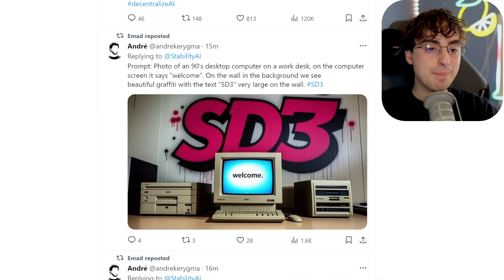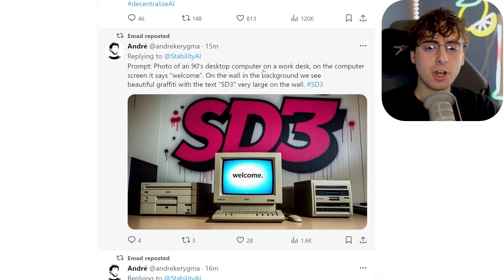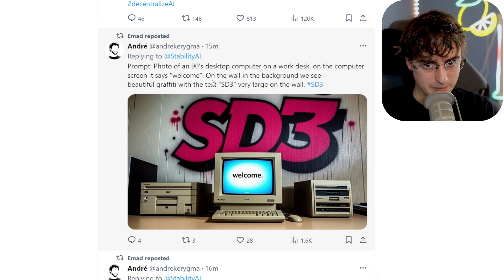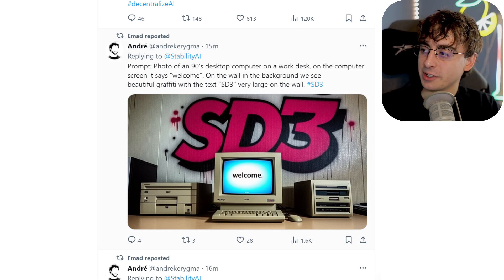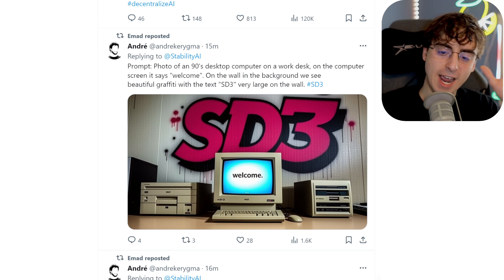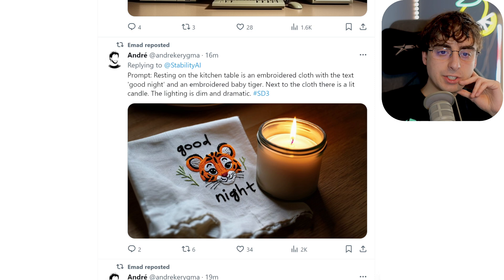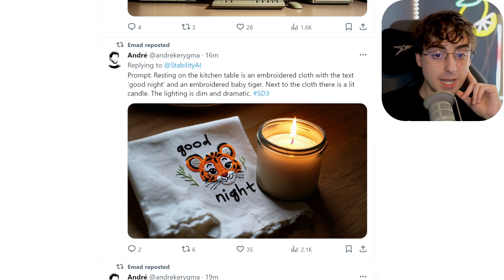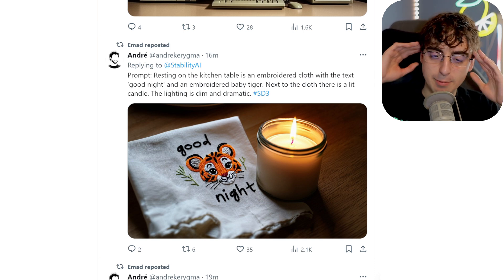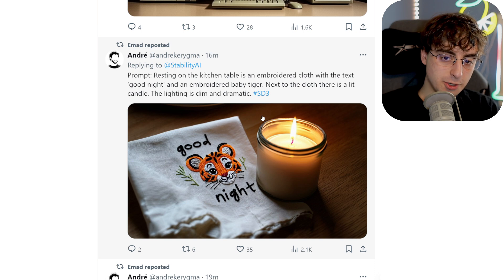Here we've got some even more amazing examples. A photo of a 90s desktop computer on a work desk. On the computer screen it says 'Welcome,' and on the wall in the background we see beautiful graffiti with the text 'SD3' very large on the wall — just perfect coherency. It's just absolutely ridiculous how far these image generators have come and how good they can get at adhering to prompts. There's also an embroidered cloth resting on the kitchen table with the text 'Good Night' and an embroidered baby tiger. Next to the cloth, there is a lit candle. The lighting is dim and dramatic — absolute perfect coherence to this prompt.